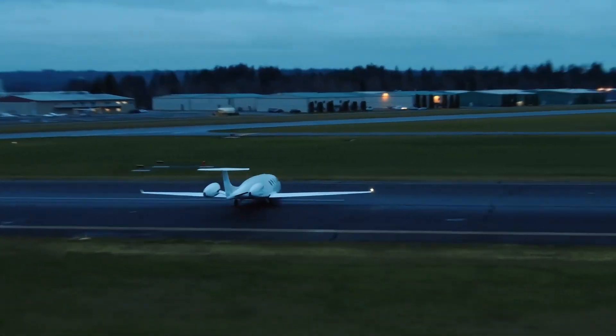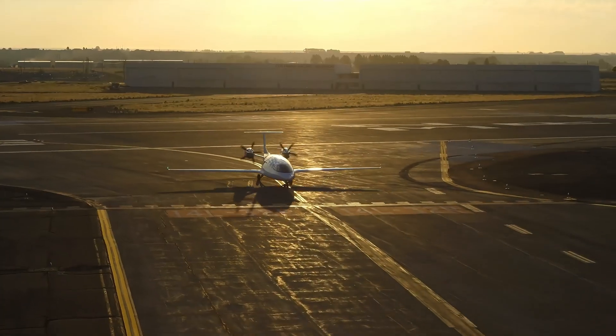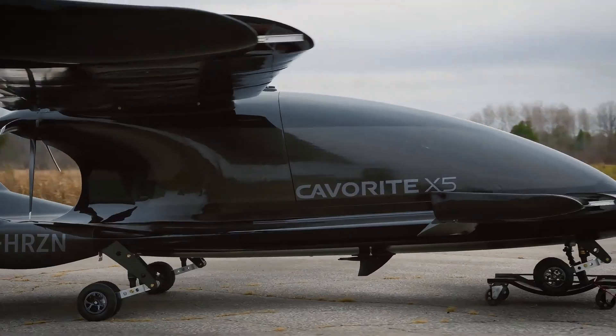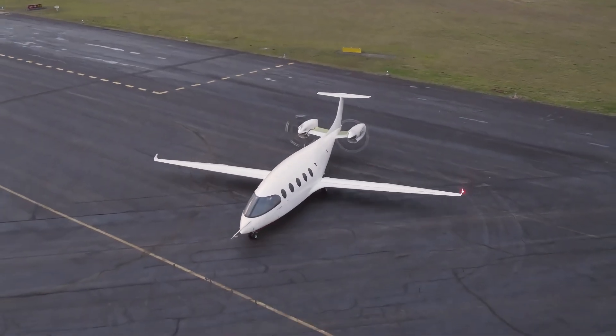Today, we're diving into the groundbreaking world of electric aircrafts, showcasing 11 models that are paving the way for clean air travel and transportation. So stay tuned to see how these electric aircrafts are set to transform the way we fly.